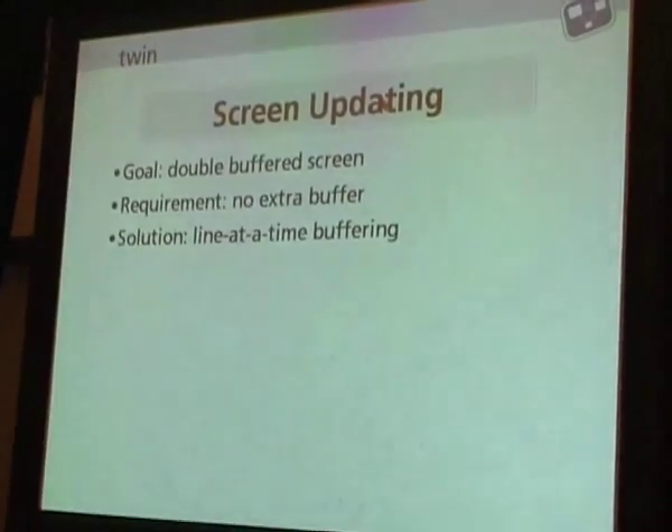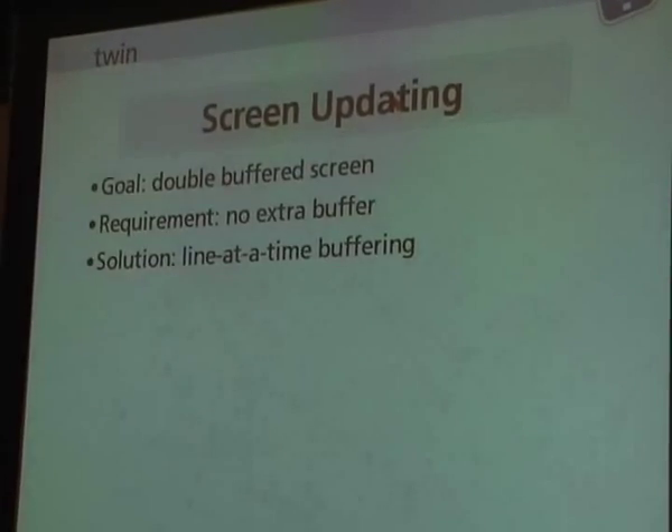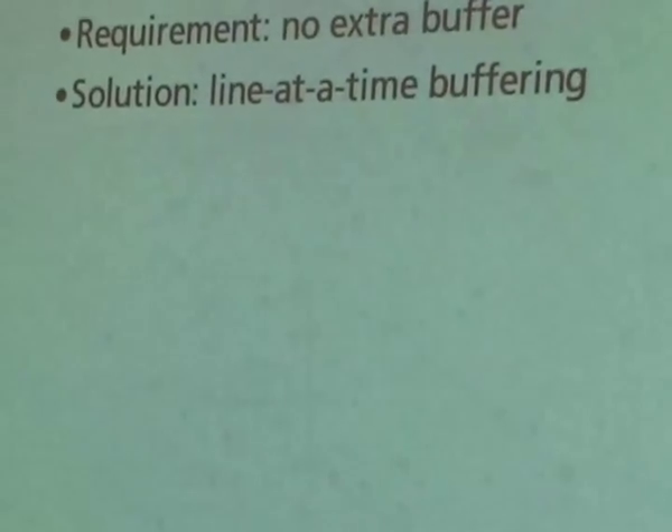For screen updating, one of the goals was fully double buffered with no application flicker at all. In X, you get applications that paint partially, and then a vertical retrace comes along and you see crap on your screen — that's not acceptable on a tiny little screen. But I don't have any memory — I have 384 kilobytes. So I don't want an extra full-size off-screen buffer. What I do is process it a line at a time: I allocate a single scanline-sized buffer in memory, walk the window hierarchy painting across the scanline, composite all the windows into it, and then push the scanline out through the bus to the actual frame buffer. This means I get a fully double-buffered screen with no backup buffer.